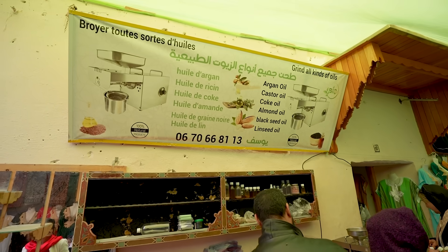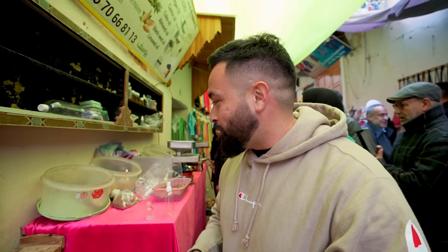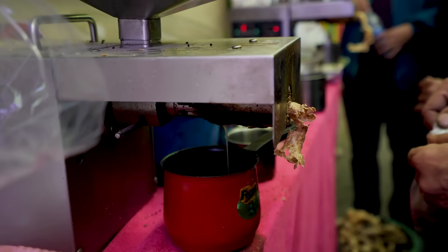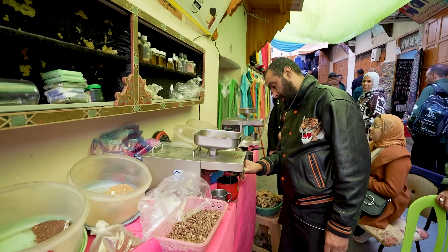We have to interrupt the street food video because look at what we just found — an argan oil extractor. You know it's 100% authentic argan because all of the locals are shopping here buying their oil. We just saw a lady leave with a bag full. He grabs his ingredients and throws them on top of the extracting machine and the oils just pour out. You can get almond oil, castor oil, coke oil, black seed oil, linseed oil — all of the oils. It is 100% authentic Moroccan oil.